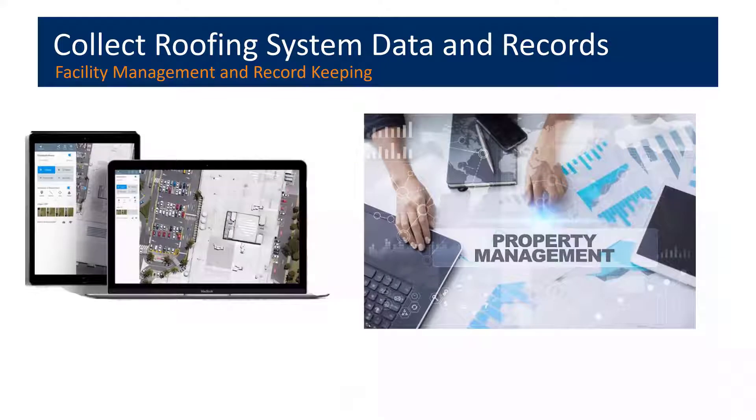Keeping track of repairs and building maintenance in general can be easier with building maintenance software. There are several programs available that offer the benefit of including inspection, repair, and maintenance functions all in one place — one convenient, cross-referenced location.